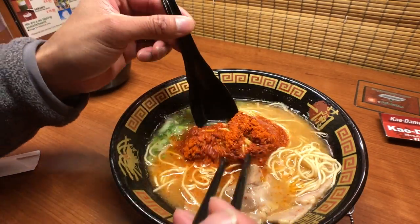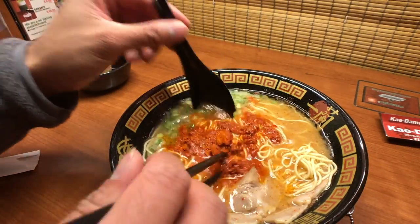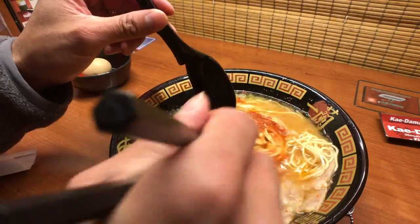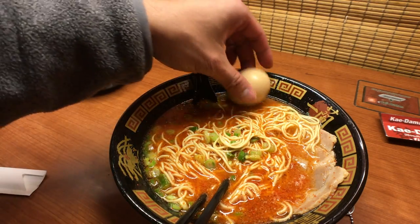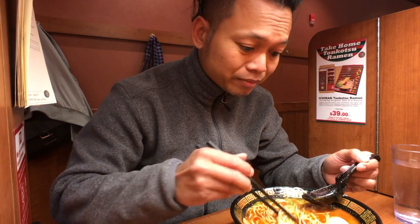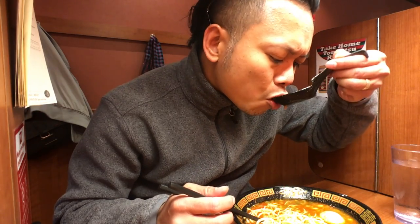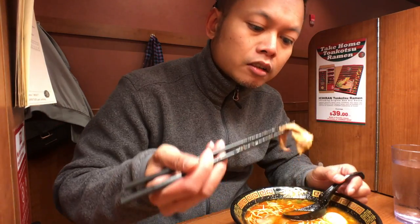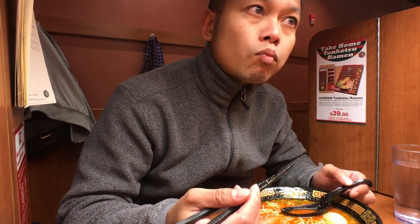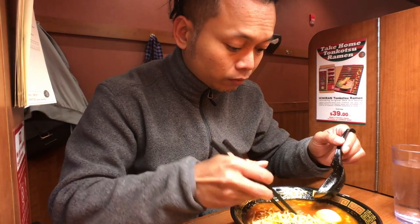I'm gonna go ahead and mix this together. Look at how much — that's 10X. I'll let you guys know how spicy this is. Let's see. It's perfect. 10X? No problem. But I do like things very spicy, so be careful. Let's taste the chashu pork next. Very tender. Delicious. Probably not the best chashu I've ever had, but good nonetheless.